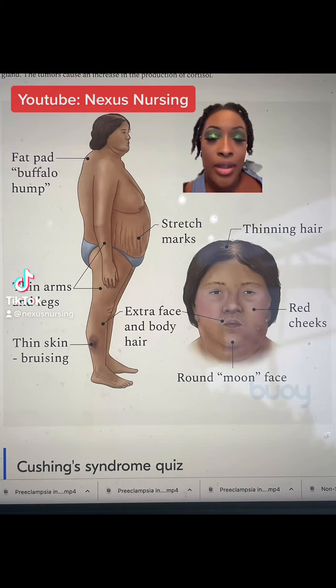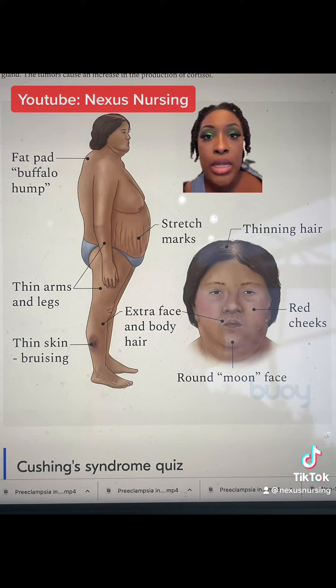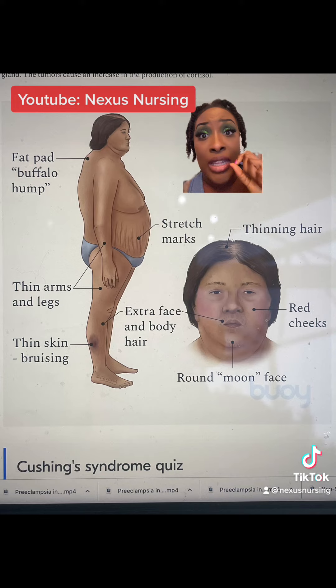Let's talk about this patient. This patient has Cushing's disease. Cushing's disease is when the person has hypersecretion of the adrenal corticoids — they're secreting way too much glucocorticoids. Specifically, they're secreting way too much cortisol, which is a type of steroid.